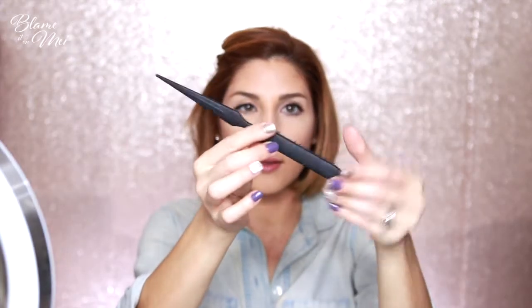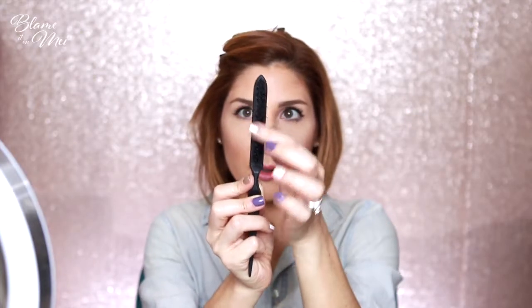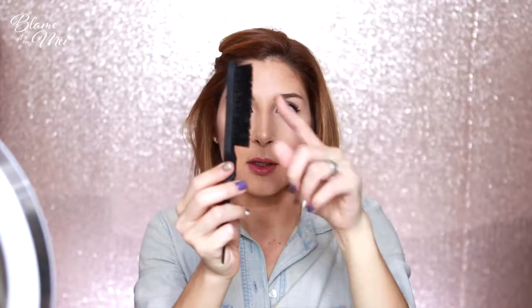We're going to tease the hair a little bit. This is the brush I use — I got it at Walgreens. It has a pointy end and then short but not too wide bristles.